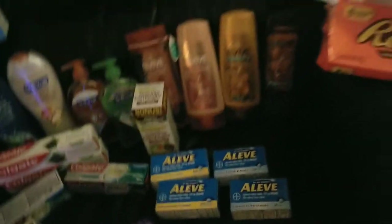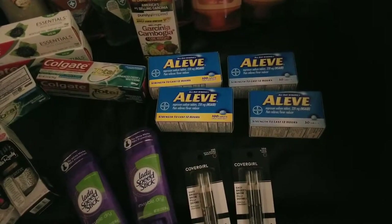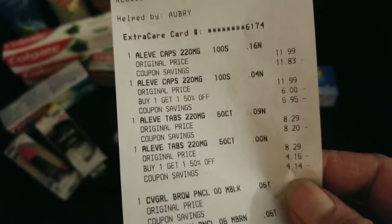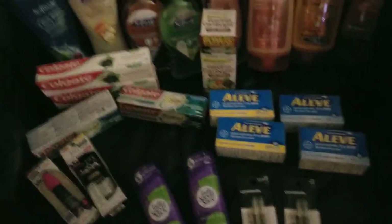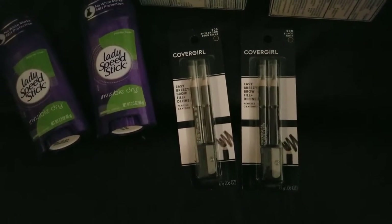My second transaction: I did the Aleve. I had a $3 off 12 pain relief CRT. The Aleves were buy one get one 50% off, and it's spend $30 and get a $10 extra care buck back. I bought two large ones — it shows the original price and the 50% off applied. That got me to the $30 threshold, I think at $32 and change. I had $4 off one coupons. CoverGirl was a great deal this week — buy two and get a $7 extra care buck.